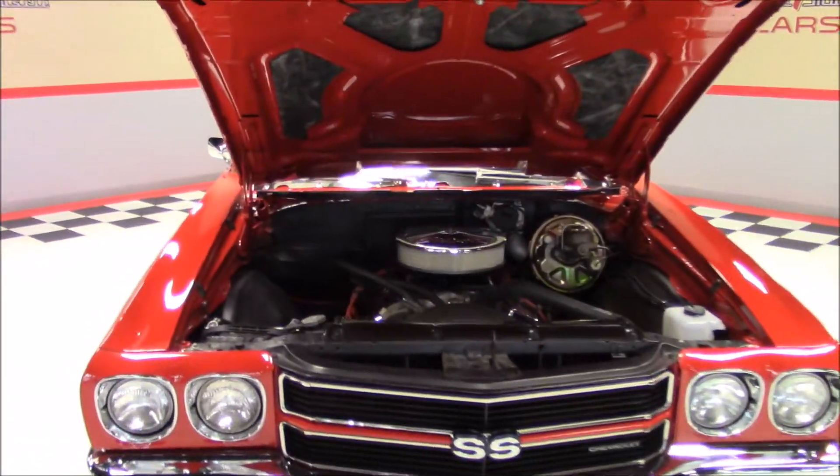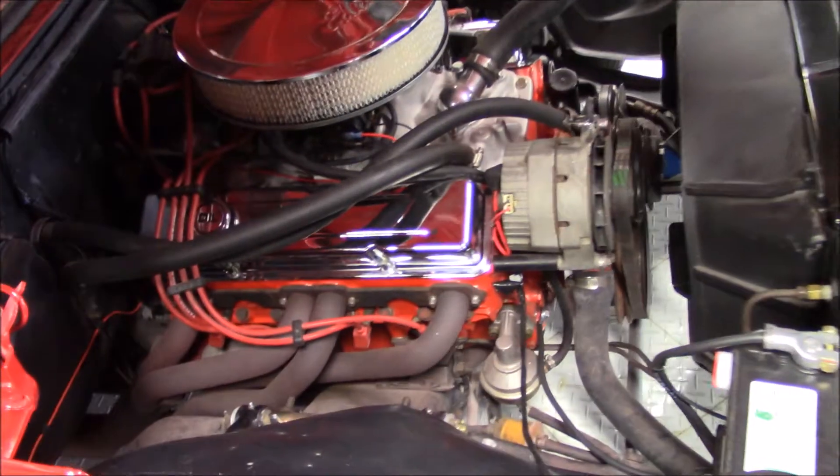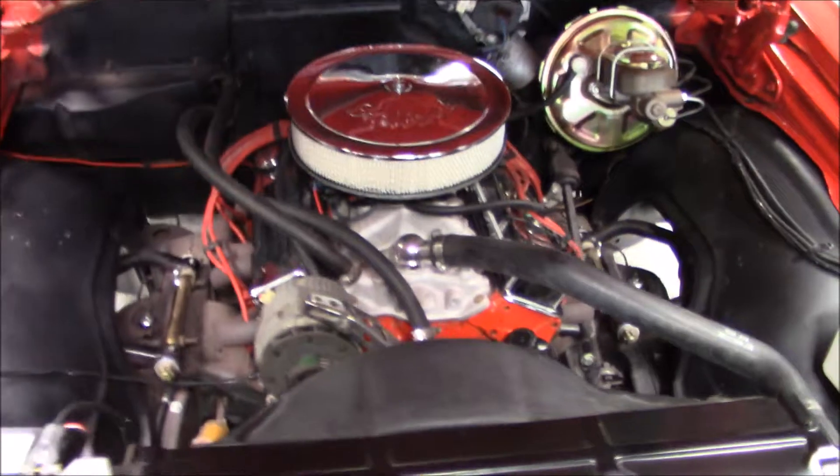Under the hood is a 350 cubic inch V8 engine backed by an automatic transmission. This car also features power steering, power front disc brakes, and a four barrel carburetor and headers.